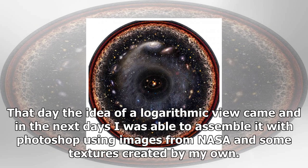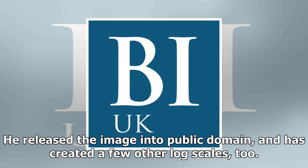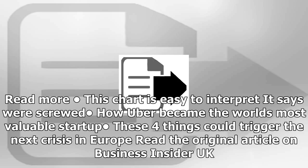"Then when I was drawing hexaflexagons for my son's birthday souvenirs, I started drawing central views of the cosmos and the solar system," Budasi told Tech Insider in an email. "That day the idea of a logarithmic view came, and in the next days I was able to assemble it with Photoshop using images from NASA and some textures created by my own."